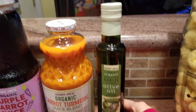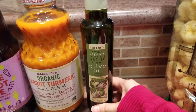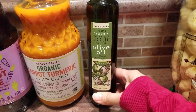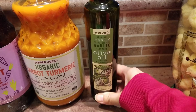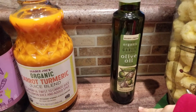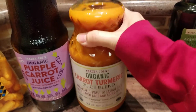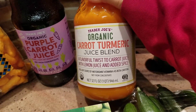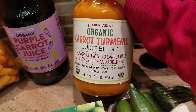I needed some more olive oil so this one caught my eye. It's not a very big bottle because when cooking we use avocado oil — this is strictly for mixing with balsamic vinegar or other salad dressings. We just like to have different salad dressings from week to week.